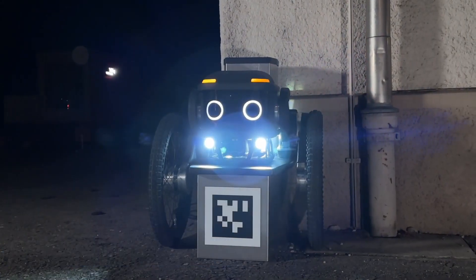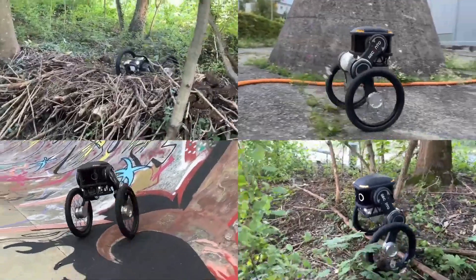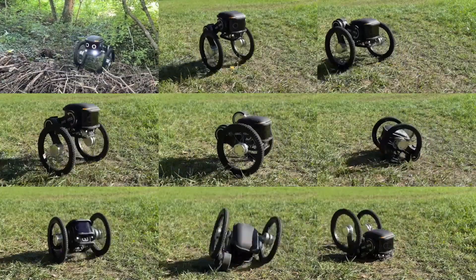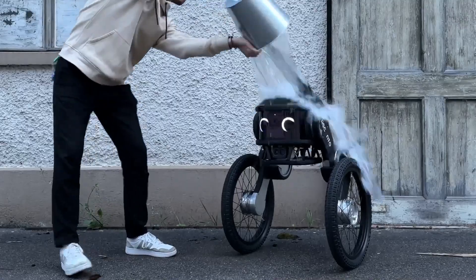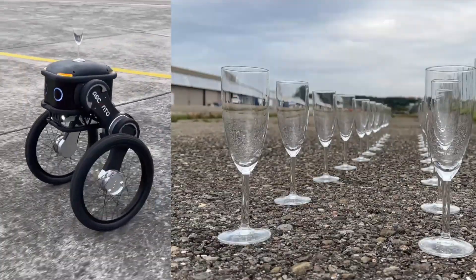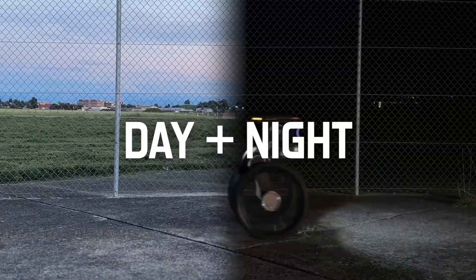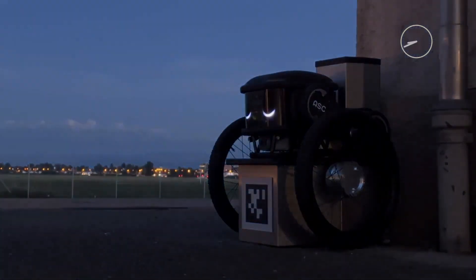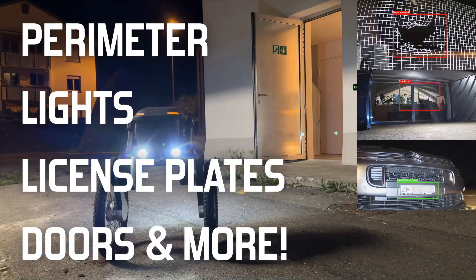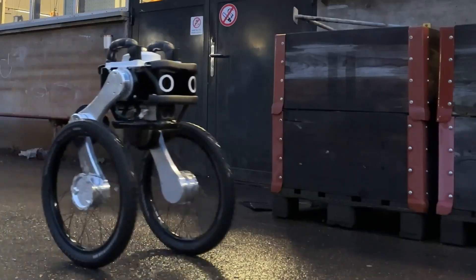Ascento, a robotic startup, has recently announced the launch of its latest autonomous security patrolling robot, Ascento Guard, along with securing funding of $4.3 million. These robots are designed to navigate through any outdoor terrain with the agility and stability of their legs, and have already covered over 3,000 kilometers for outdoor security. Ascento's customers include large outdoor warehouses, industrial manufacturing units, and pharma campuses. The Ascento Guard can detect unwanted activity, verify perimeter integrity, check that doors and windows are closed, identify floods and fires, and control parking lots. With a walking speed of 3.1 miles per hour and autonomous charging, these robots require no human intervention.